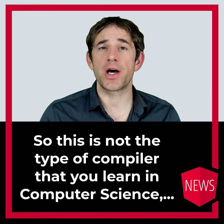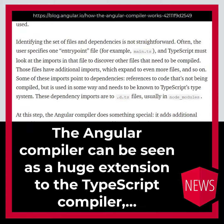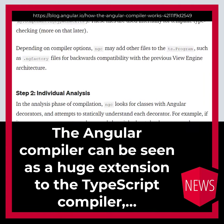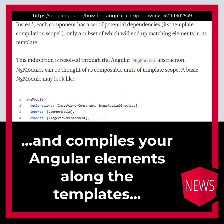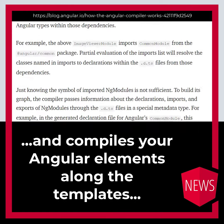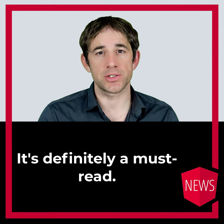So this is not the type of compiler that you learn in computer science that generates machine code. The Angular compiler can be seen as a huge extension to the TypeScript compiler and compiles your Angular elements along the templates into high-efficient JavaScript code. It's definitely a must read.